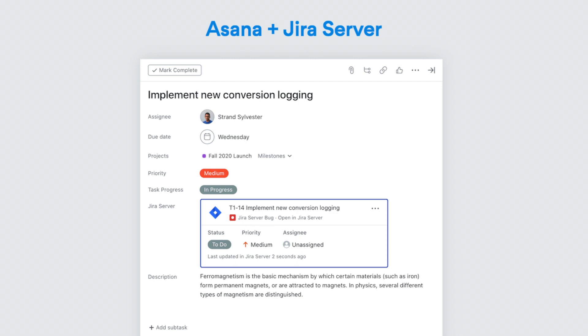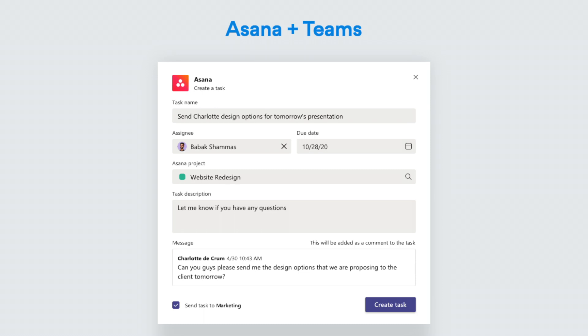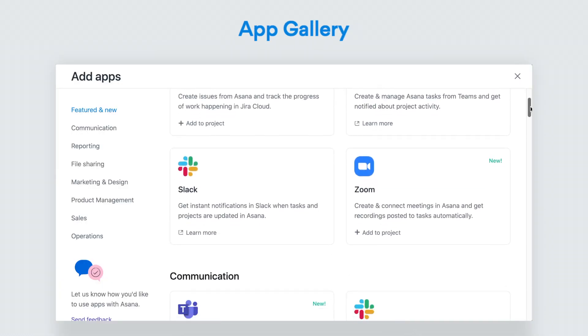This month brought new integrations with Jira Server, Zoom, and Microsoft Teams. Add them to your projects from the App Gallery.